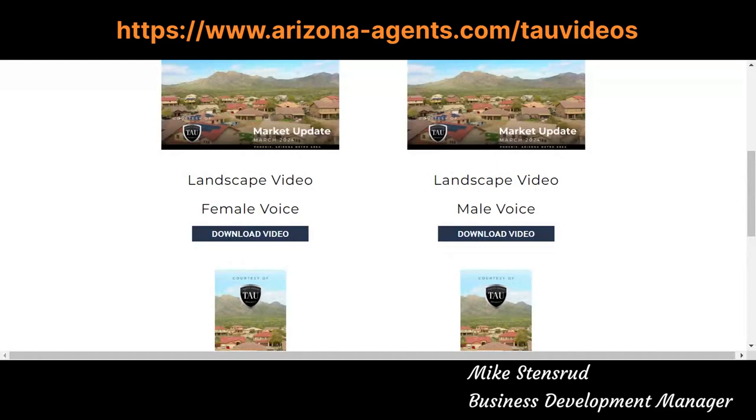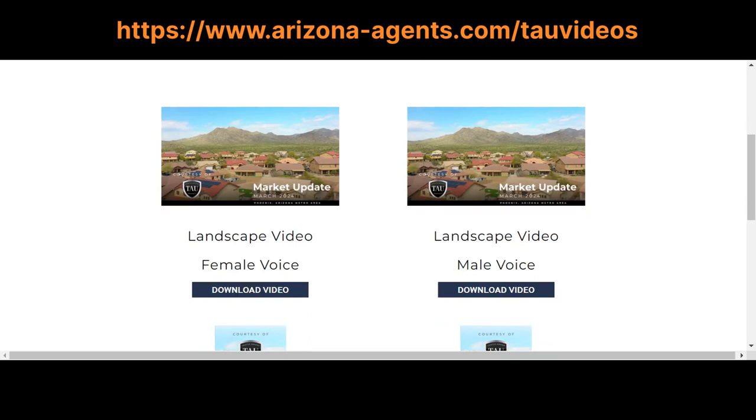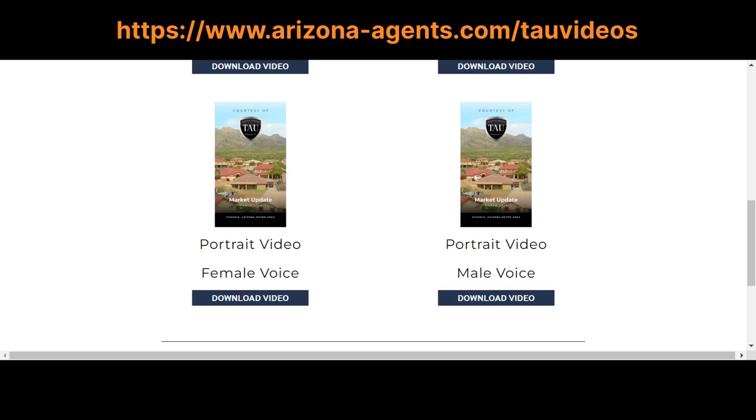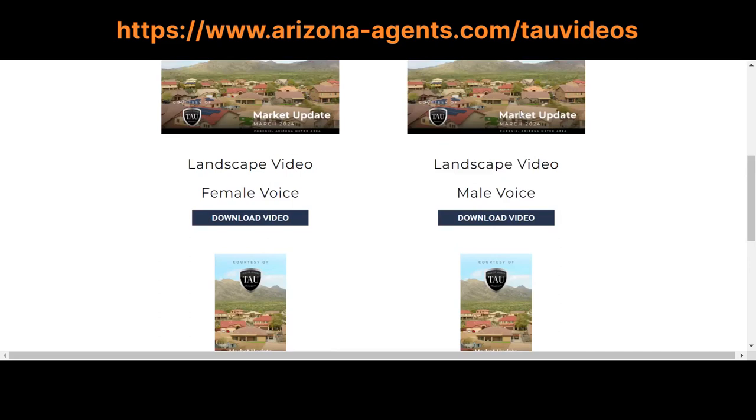The website is basically arizonaagents.com forward slash TAU videos. When you come there, it looks just like this. Every month there will be different videos — you'll have four selections. You'll have two voices: these are AI-generated voices, a female voice and a male voice, so you can choose what you want to use. The formats are pretty simple: we have the landscape or long format, used for YouTube or Facebook posts, or short-form vertical videos like your phone. They're already pre-made, and if you want one of each, you can do that as well.